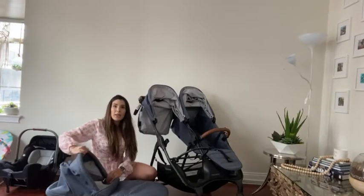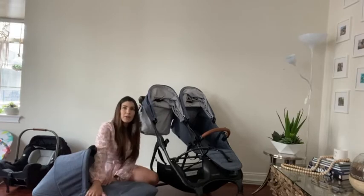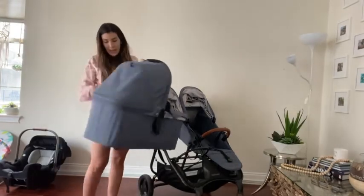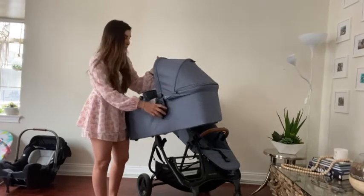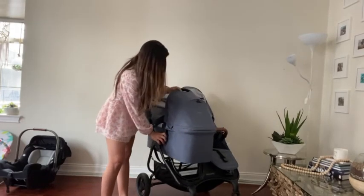You press this button and it goes completely back or forward — it's great. And then it has this cover right here. To snap it on, it has little adapters for the bassinet which I just keep on the bassinet — I find that to be the easiest. And it just clicks right into here.